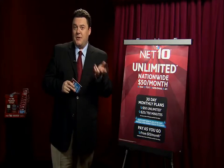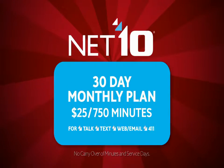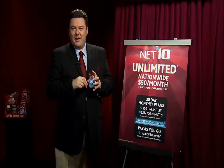Then we have the 750-minute plan. This is $25 per month, and you get 750 minutes to use for talk, text, or web. Another amazing thing about Net 10 is that there are no hidden fees.